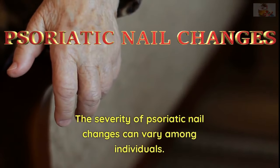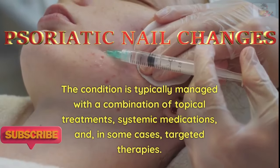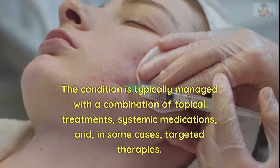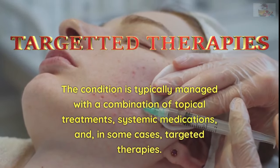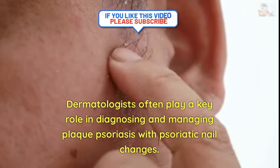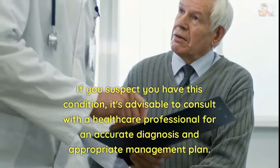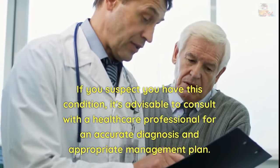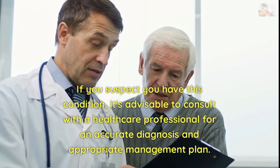The severity of psoriatic nail changes can vary among individuals. The condition is typically managed with a combination of topical treatments, systemic medications, and, in some cases, targeted therapies. Dermatologists often play a key role in diagnosing and managing plaque psoriasis with psoriatic nail changes. If you suspect you have this condition, it's advisable to consult with a healthcare professional for an accurate diagnosis and appropriate management plan.